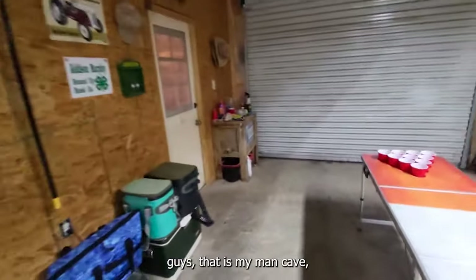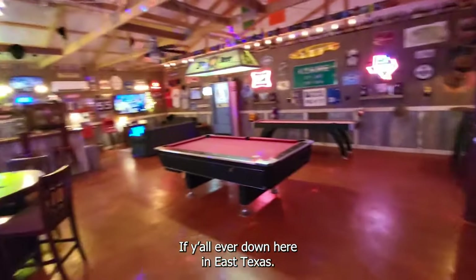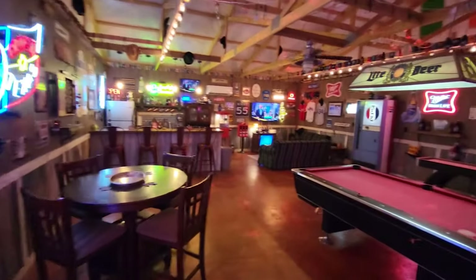Alright guys, that is my man cave — the shop and Murphy's Tavern. If y'all are ever down here in East Texas, look me up and you are more than welcome to come hang out. Y'all have a good night.